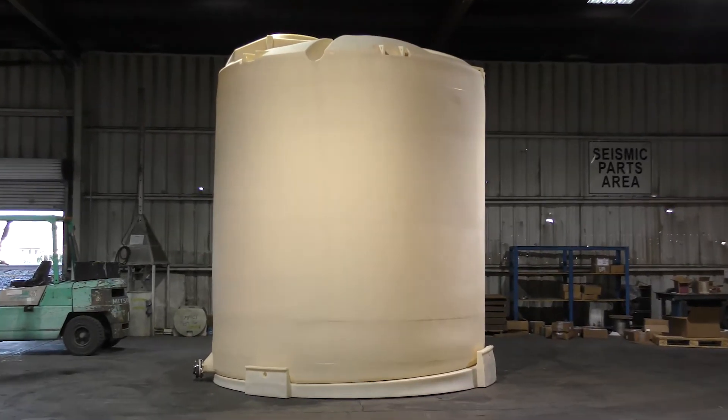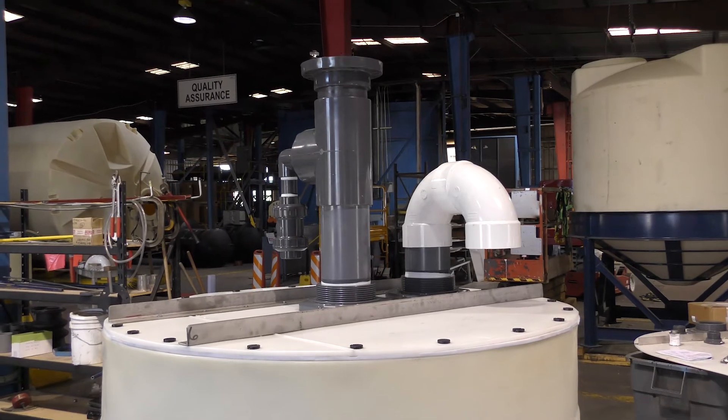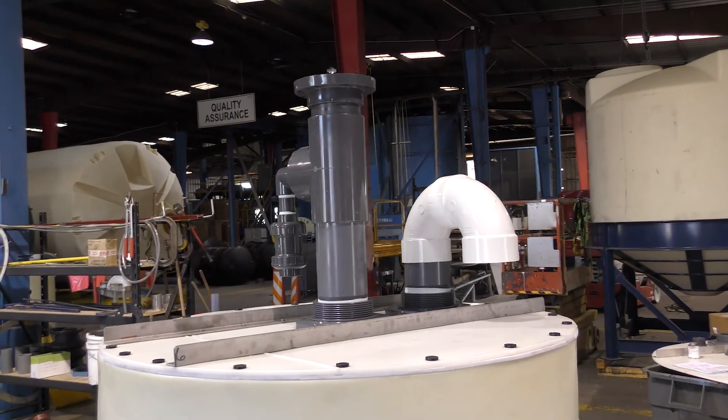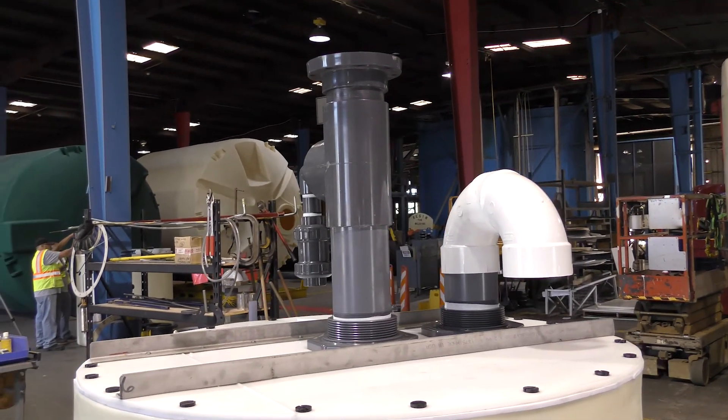Some of the chemicals stored in Poly Processing Company tanks which require scrubbers are hydrochloric acid, ammonia, and acetic acid. When storing these types of chemicals, it's important to construct a system that addresses venting needs by installing a compatible scrubber.